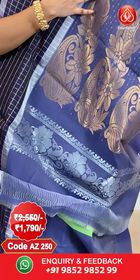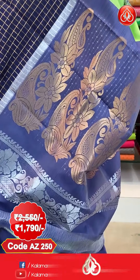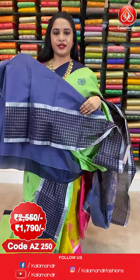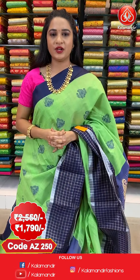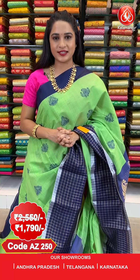And here comes the pallu — contrast pallu with paisleys and floral booties in gold and silver zari. The saree is paired up with contrast plain blouse along with border. Saree code AZ250, actual price 2550, offer price 1790 rupees. To purchase this saree, take a screenshot along with the code and send it on our WhatsApp number 9852-985-2999.